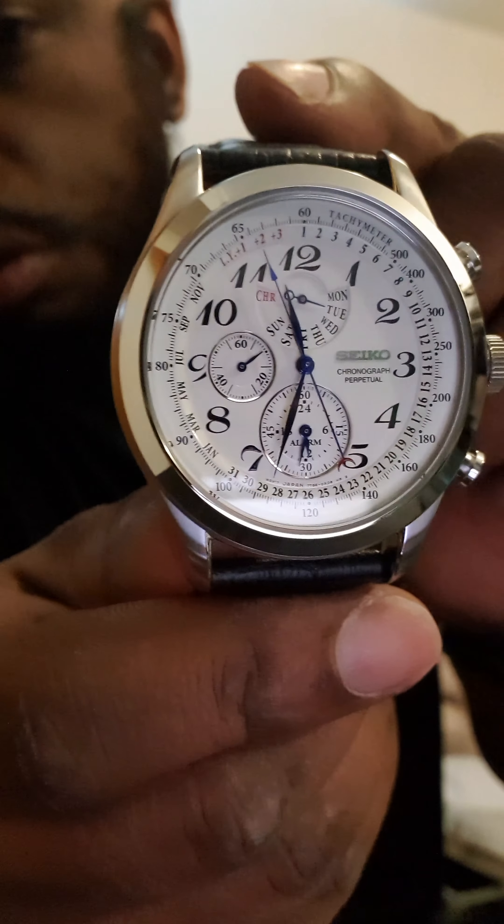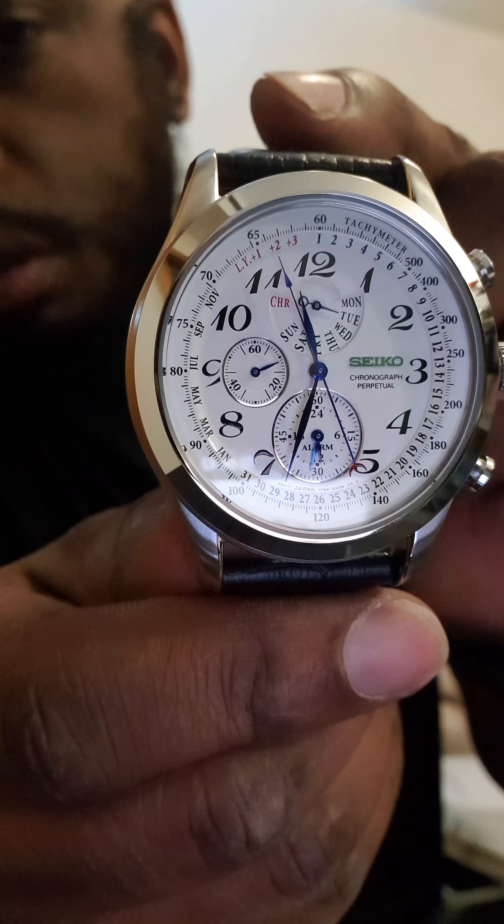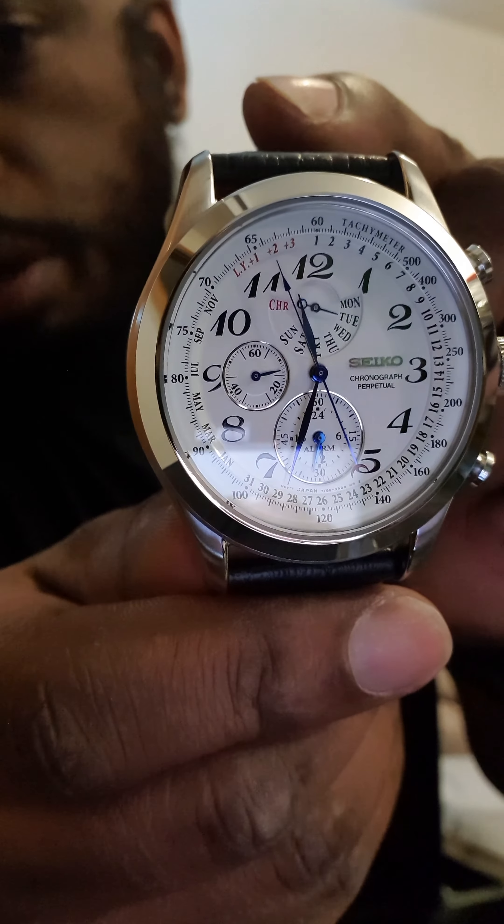It could easily be a sports watch, or you can dress it up — you can definitely wear a suit with this watch. Let me take off my other Seiko.